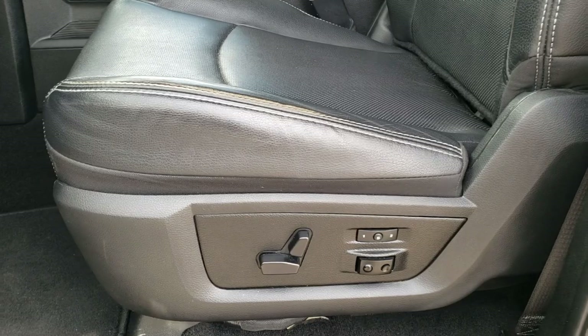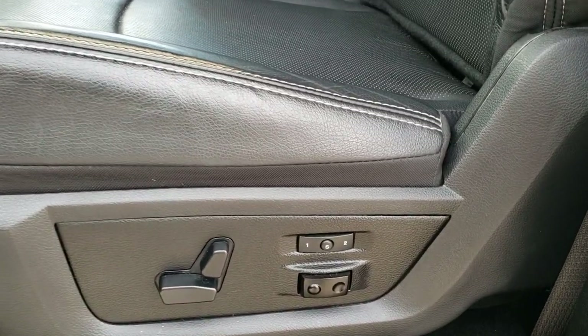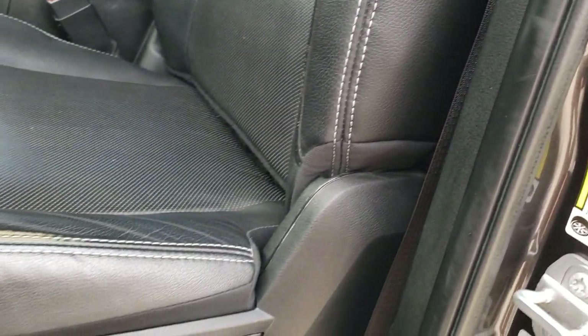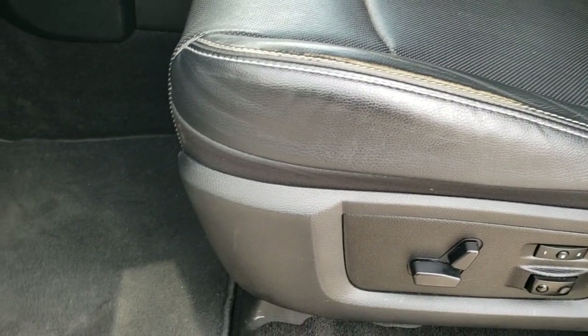Inside, the Laramie package gives you a black leather interior with a memory driver's seat and driver's side lumbar. There are no rips or tears on the seats and you get the Laramie embossed backrest. The only thing I noticed is just a little bit of wear on that seat edge — adds a little character to the vehicle.